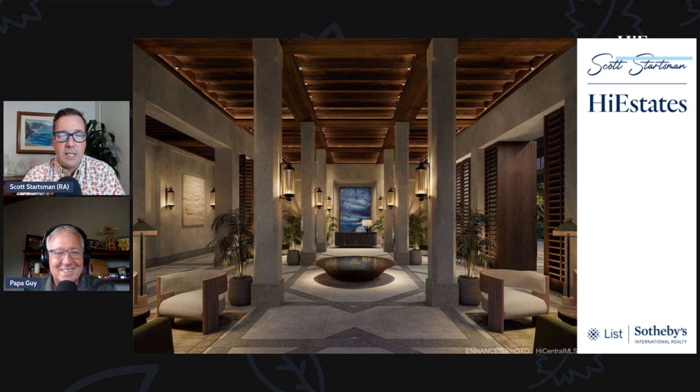This is the rendering of what the lobby is going to look like. They wanted to bring in warm woods and natural stones — it's a beautiful setting when you enter the lobby.